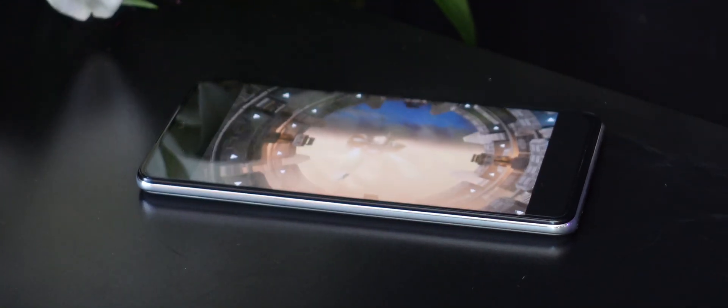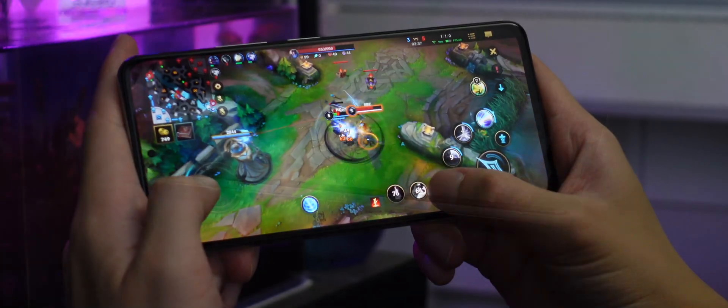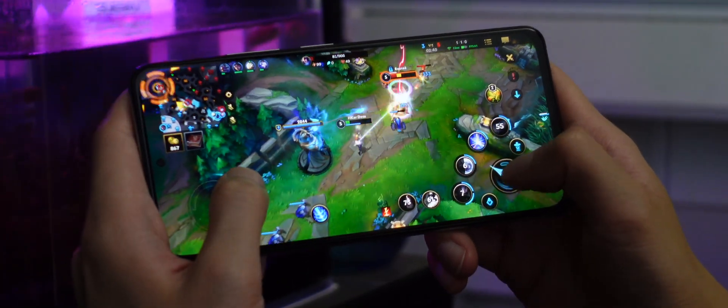All right, before we wrap up this review — the battery life. Based on the standardized battery life test, which involves watching YouTube video at 50% brightness for one hour, one hour of Facebook scrolling, and one hour of League of Legends Wild Rift gameplay.